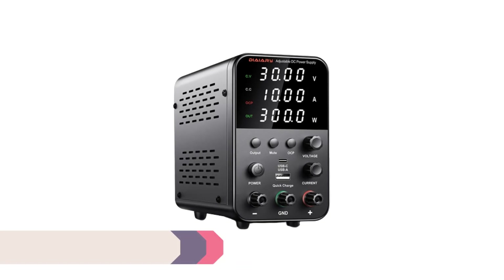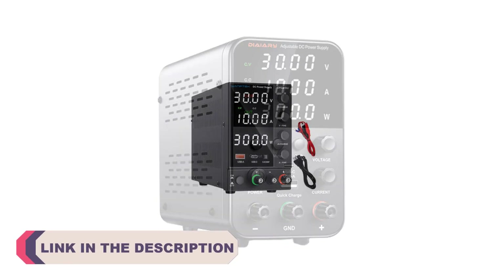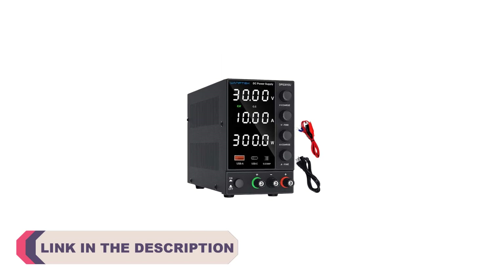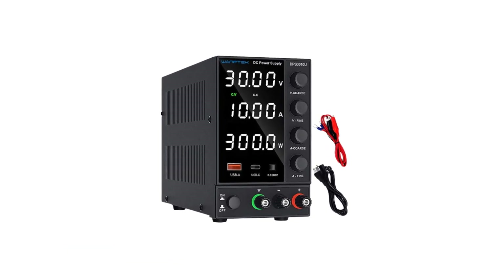A reliable DC power supply is an essential tool for electronics enthusiasts, hobbyists, engineers, and professionals who require a stable and precise source of direct current (DC) for their projects and experiments.